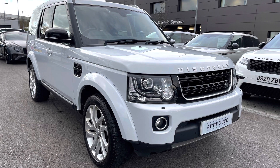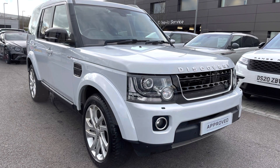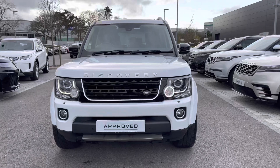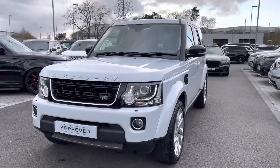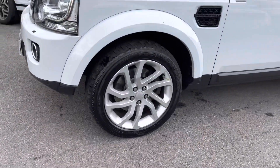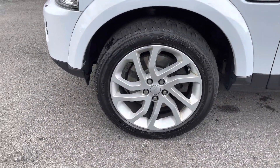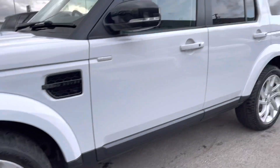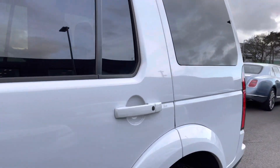I'm going to give you a 360 tour around the vehicle and then I'll get inside and show you all the technology it has. You have adaptive Xenon headlamps with LED signature, giving the car a modern exterior. 20 inch five split spoke silver finish alloys.